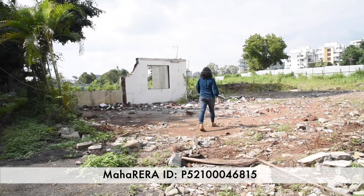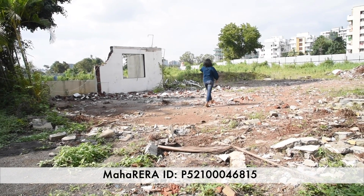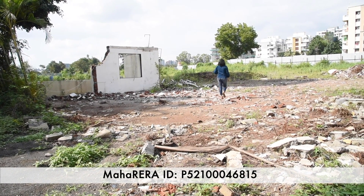This project is registered with MahaRERA and the ID is mentioned on the screen as well as in the description below this video.